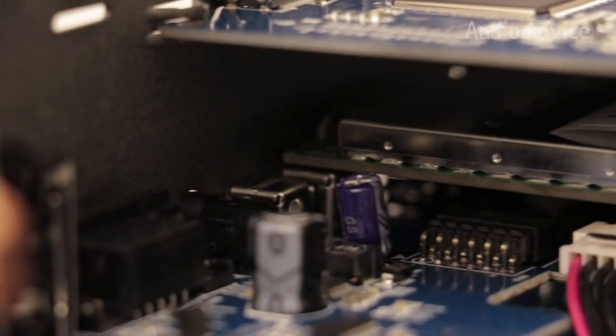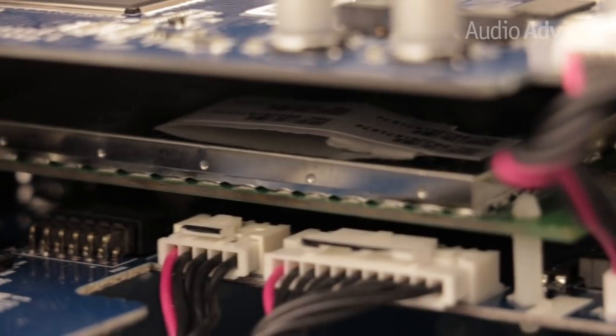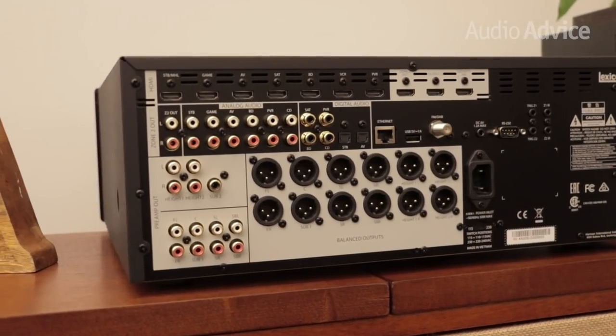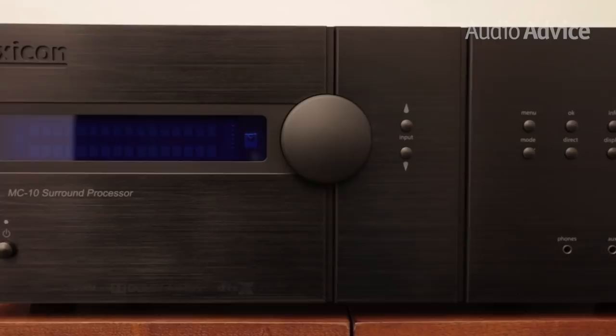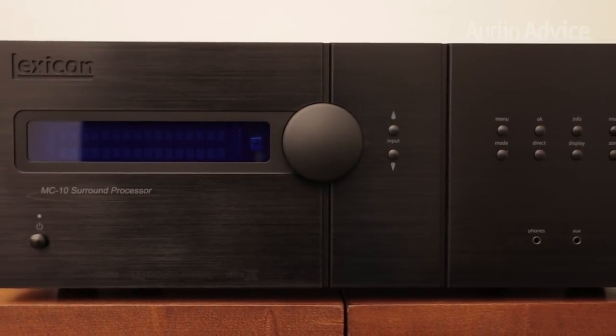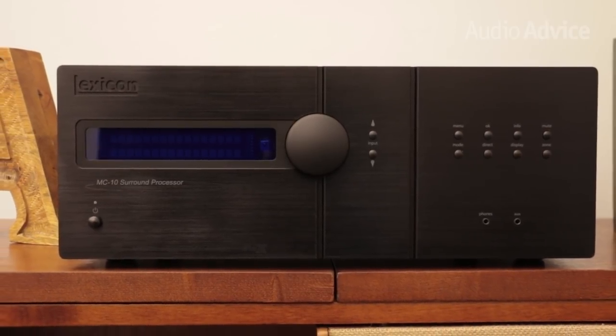The MC-10 has just totally blown us away on how great it sounds compared to anything else even remotely close to its price. It has some of the best DACs money can buy, and as a general rule, the better the DAC and its supporting circuitry, the better the sound. Another great feature for music lovers is Lexicon's Logic 7 Immersion Upmixer, which takes a two-channel music recording and converts it into multi-channel using Lexicon's decades of recording studio expertise.